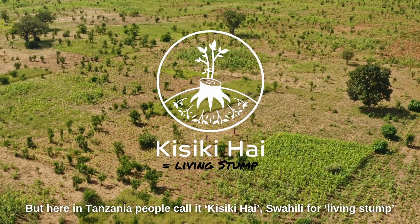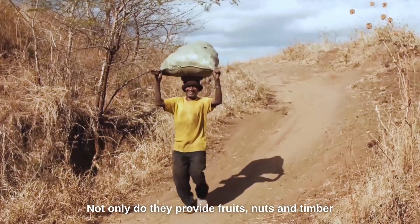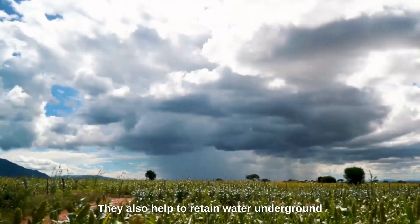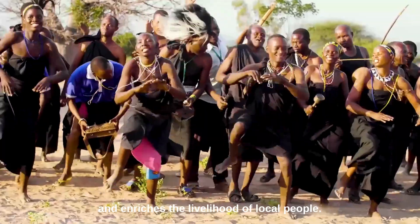But here in Tanzania, people call it Kisiki Hai — Swahili for 'living stump.' For the local farmers, these trees have benefits on many different levels. Not only do they provide fruits, nuts, and timber, they also help to retain water underground. The fertility of the soil improves, which increases crop yields and enriches the livelihood of local people.